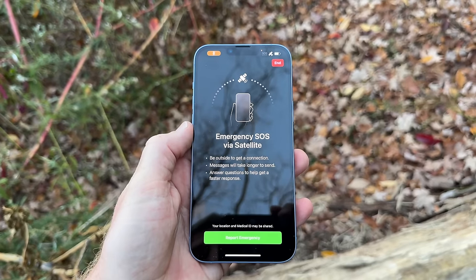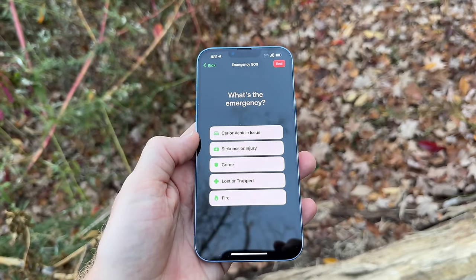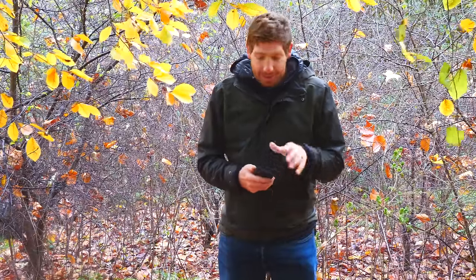In order for this to work you need an iPhone 14 series device of any sort — or if you're watching this in the future, probably an iPhone 15, 16, etc. — because it has specialized hardware in the antenna to connect to those satellites. You also need to be in the right country, and that's going to change over time.